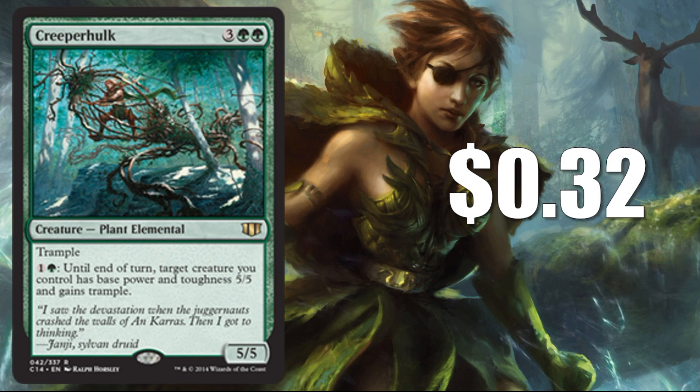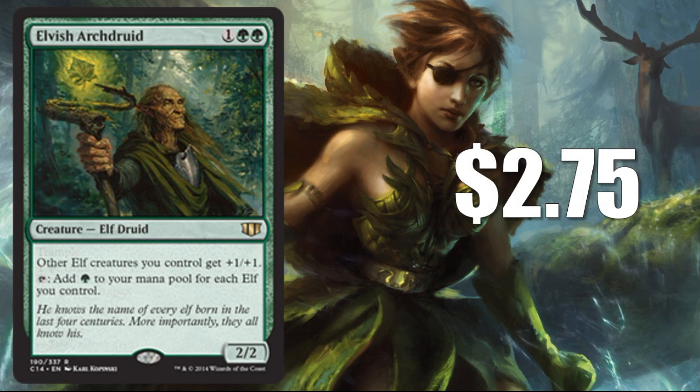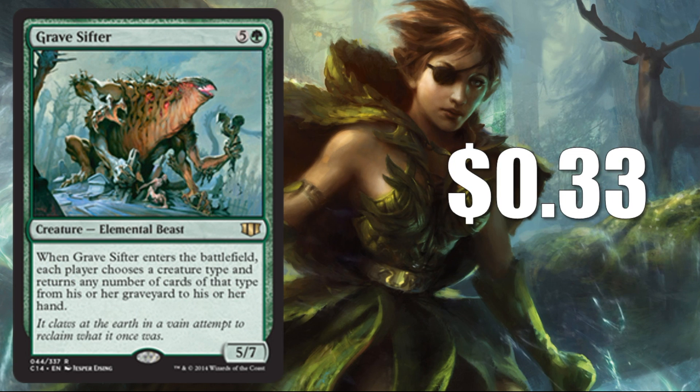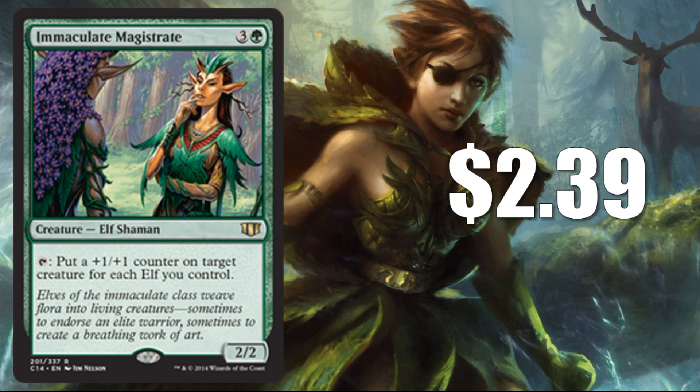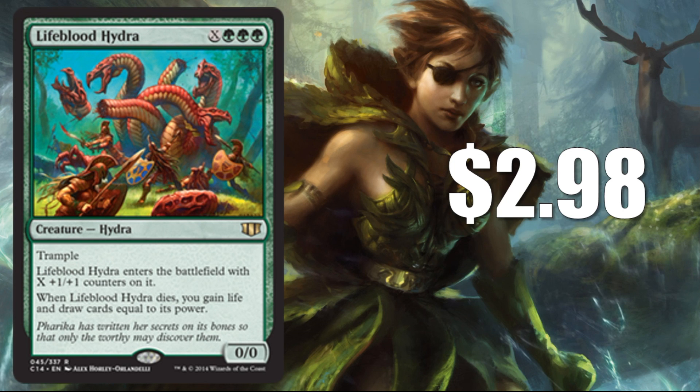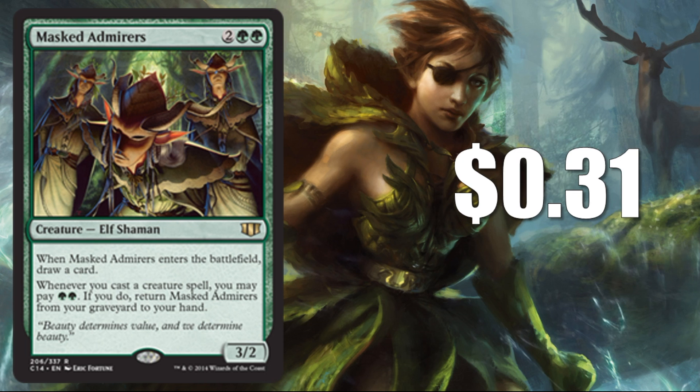Creeper Hulk is your first rare creature at $0.32. Next, Elvish Archdruid at $2.75 — this is the first of many elf lords we'll see today. Azusa, Renegade Leader at $4.98 — technically maybe not an elf lord, but she definitely interacts really well with your elves. Grave Sifter at $0.33 — a good way to recur some creatures late in the game. Immaculate Magistrate at $2.39 — very powerful in an elf deck. As long as you can untap with this thing, you can start putting serious permanent +1/+1 counters on your creatures. Joraga Warcaller at $3.49 — a really good elf lord that gets even better if you have more mana to pump into it, great with ramp strategies. Lifeblood Hydra at $2.98 — one of the big stompy creatures in the deck. Mast Admirals at $0.31 — this was printed as an uncommon in the first Modern Masters, so there are a fair amount of copies out there.